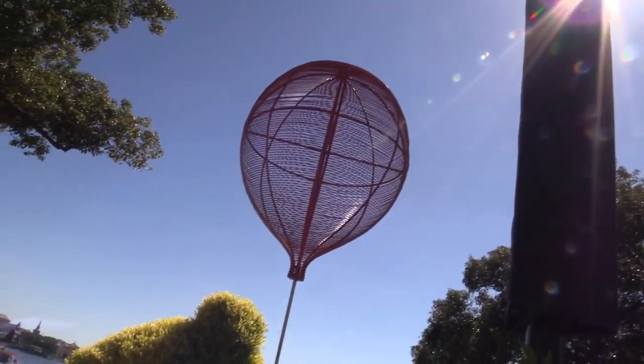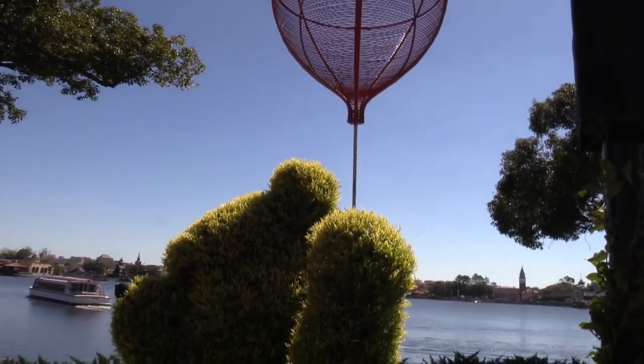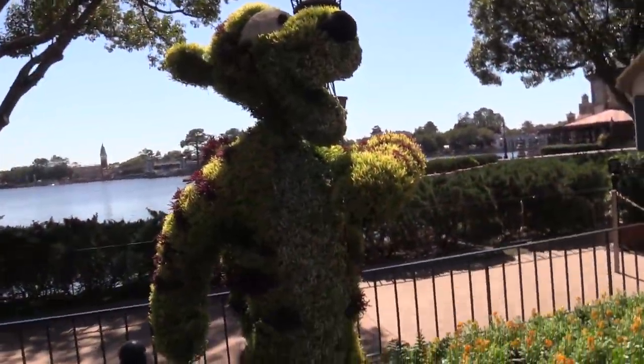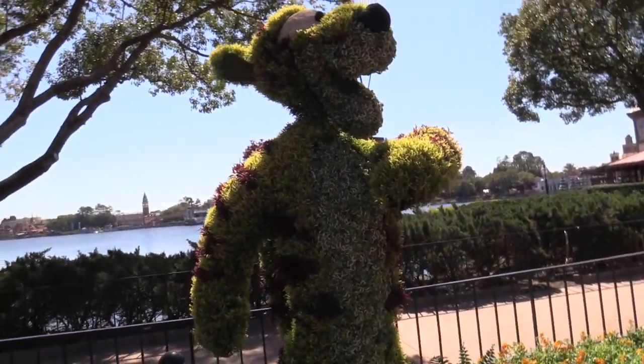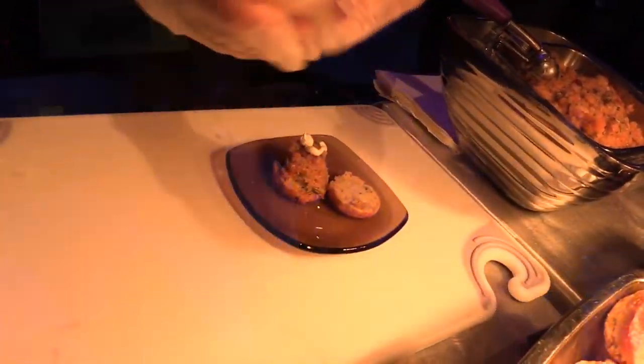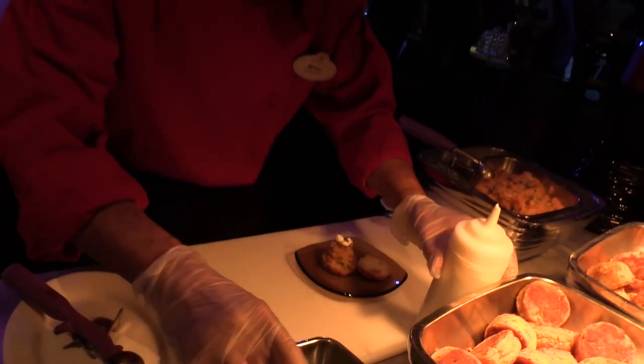How about for those who are festival veterans — what would bring them back? Well, if you're a festival veteran, one of the things we're going to bring you back is our new character topiaries, Chip, Dale, and Louie. We have new bands this year, and that's always exciting for people who love the music on Friday, Saturday, and Sunday. At Festival Center, we have some new offerings — new guest speakers we've never had before, and a brand new outdoor kitchen. This year we have 13 outdoor kitchens. So if you're a festival veteran, this is a great festival to come to. And we have half a million extra bedding plants all around the park.